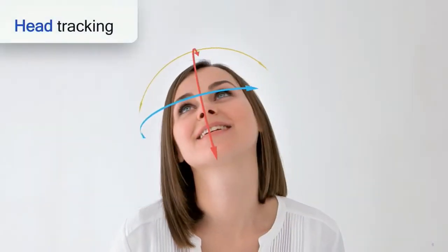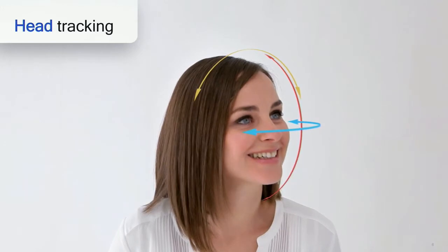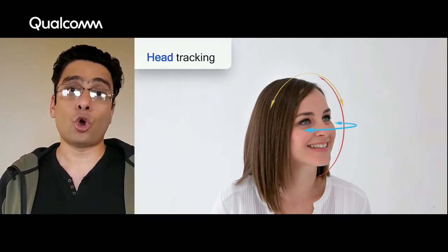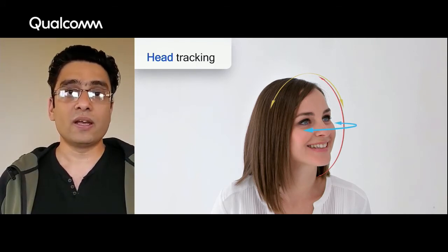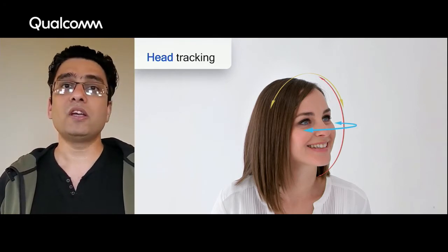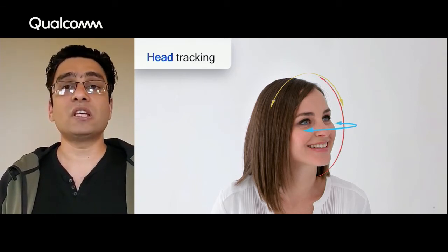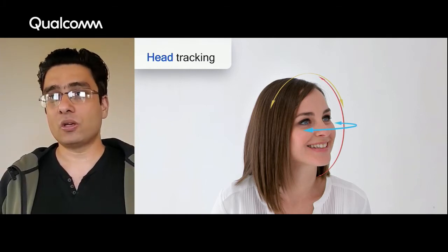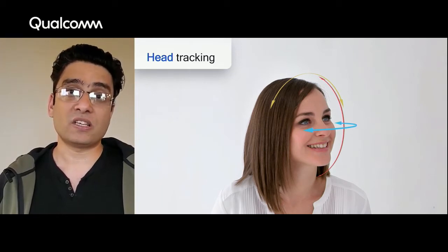Head tracking technology tracks the head movement of the user wearing the HMD. In a holographic telepresence use case, this information is used to map the user's head movement to the avatar's head movement. The rotation of the user's head — which is yaw, pitch, and roll — accounts for three degrees of freedom. If the user is moving, then the translation accounts for the other three degrees of freedom, making a full six degrees of freedom tracking algorithm. The algorithm not only calculates where the user's head is now, but also predicts where the user's head will be in the future, usually 10 to 20 milliseconds out. This algorithm needs to run all the time at very low latency, high accuracy, high robustness, and low power consumption.